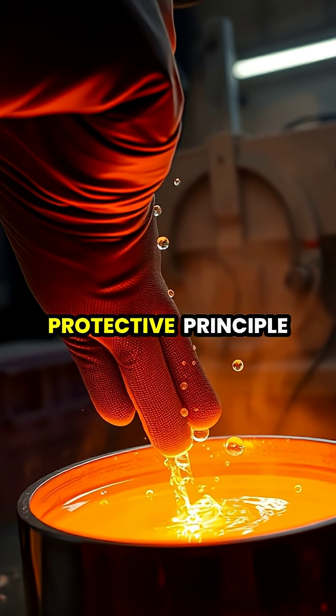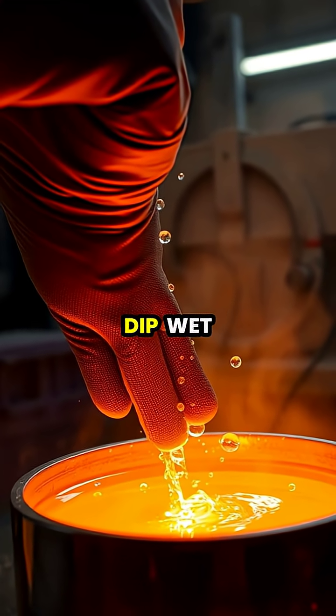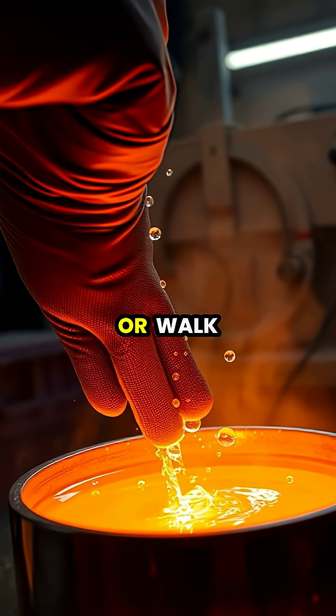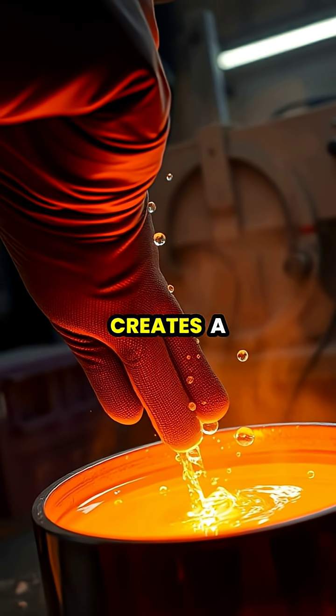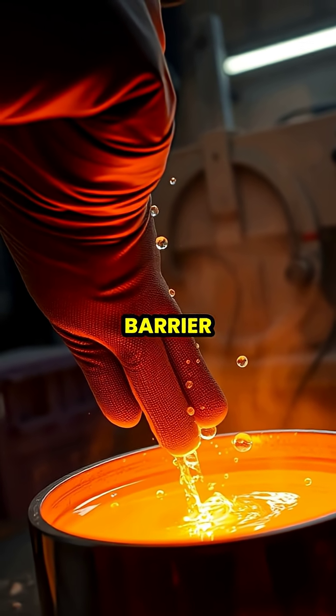This same protective principle allows people to briefly dip wet hands into molten metal or walk across hot coals without injury, as the moisture creates a momentary protective barrier.